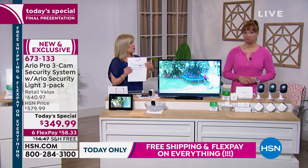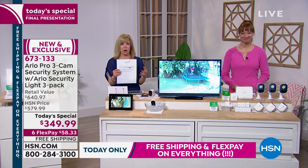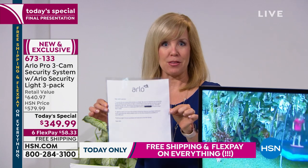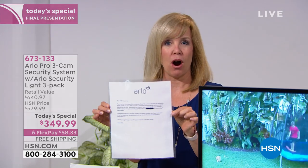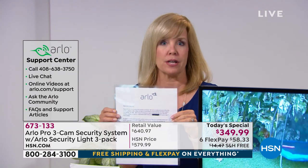For some very specific questions, when you get your Arlo Pro home, look for a piece of paper in the box — that's the number you can call. This is the VIP customer support, exclusive to HSN customers. You get to the front of the line for questions like how to sync your cameras with your lights, or if you've got an old system. All those techie questions — call the number.